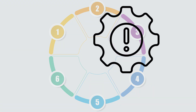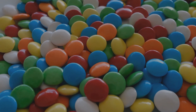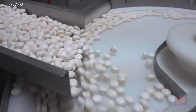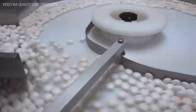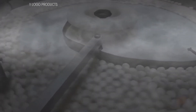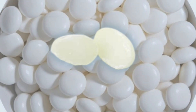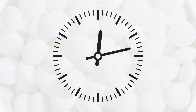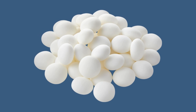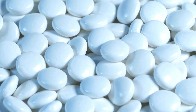Now comes one of the most crucial steps in the process: dragée coating. This is the technique responsible for Mentos' signature smooth and crunchy shell. The freshly cut centers are placed into giant rotating copper pans. As the candies tumble, they are repeatedly sprayed with a fine mist of sugar syrup. With each layer, the candy surface becomes harder and smoother, forming a delicate but firm shell. This process takes several hours with meticulous control over temperature and humidity to ensure uniformity. The result? Perfectly shaped, coated pieces that are now unmistakably Mentos.